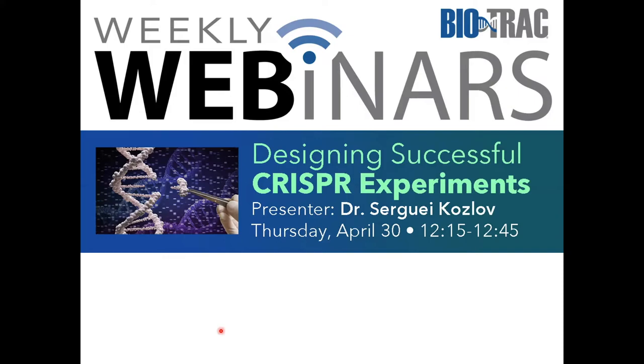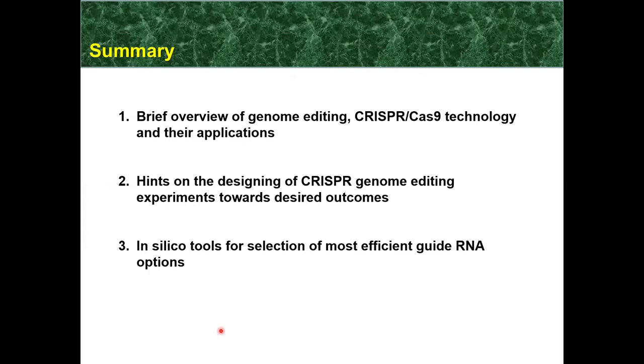Let's get attuned to the CRISPR wavelength and think about CRISPR-Cas9 genome editing technology. First and foremost, I would like to start with a brief overview of genome editing technologies focusing specifically on CRISPR-Cas9. I will mention their applications as comprehensively as I can. In the second part of my presentation, I will go deeper into the experimental details and give you some thoughts on how to design successful CRISPR-Cas9 genome editing experiments, pursuing desired outcomes such as indel mutagenesis or HDR mutagenesis — what these acronyms mean I'll explain in a moment.